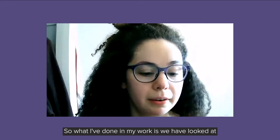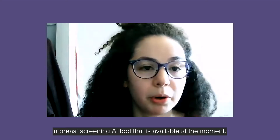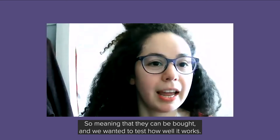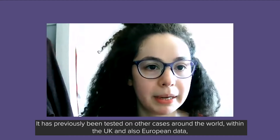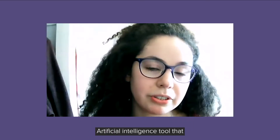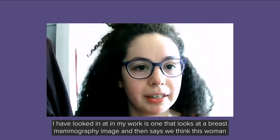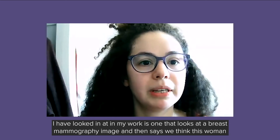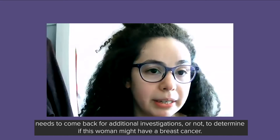In my work, I have looked at a breast screening AI tool that is currently available — meaning it can be bought — and we wanted to test how well it works. It has previously been tested on cases around the world, within the UK and also on European data, but we don't know how well it works on our local data set here in Aberdeen. The AI tool looks at a breast mammography image and indicates whether a woman needs to come back for additional investigations to determine if she might have breast cancer.